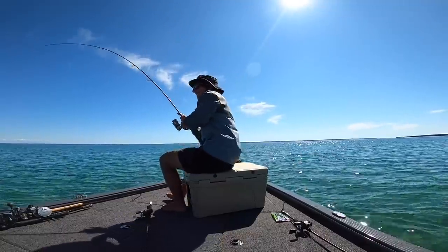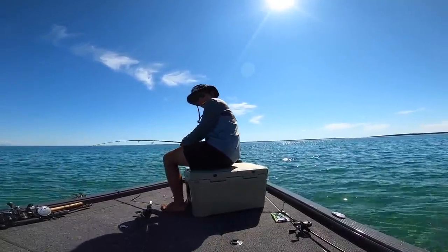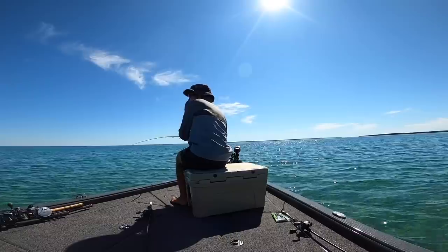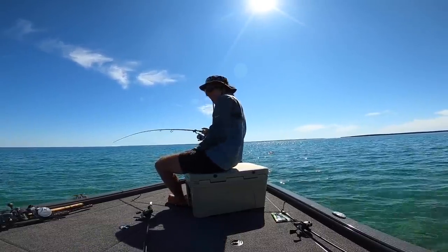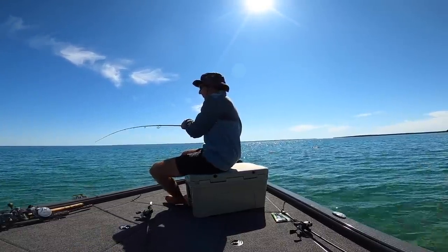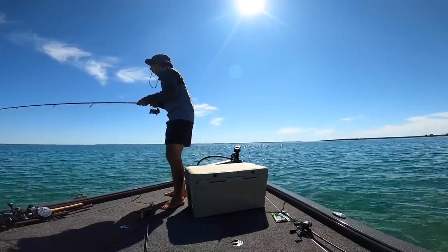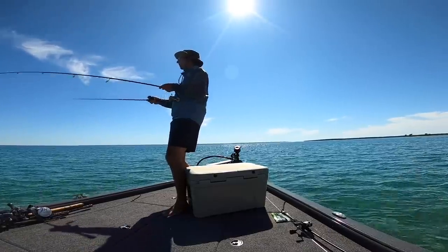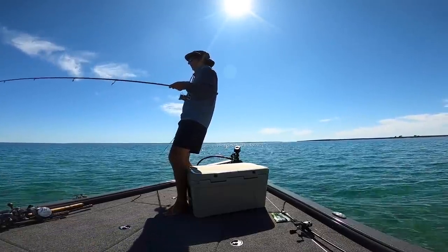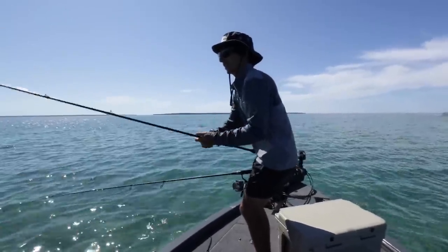So sick! Oh my gosh, sight fishing never gets old — these fish are just cruising. Oh, there's another one, look at the other one — it's a giant!